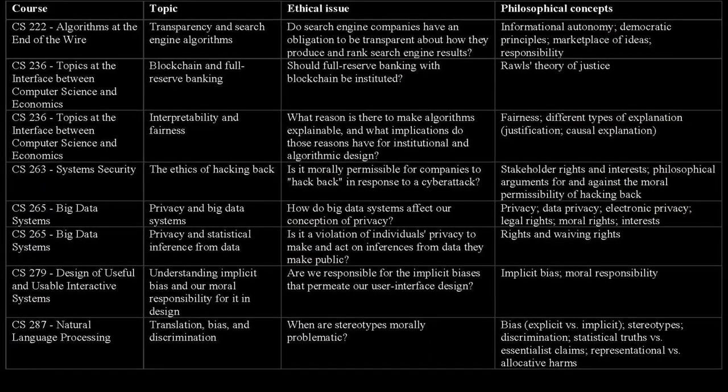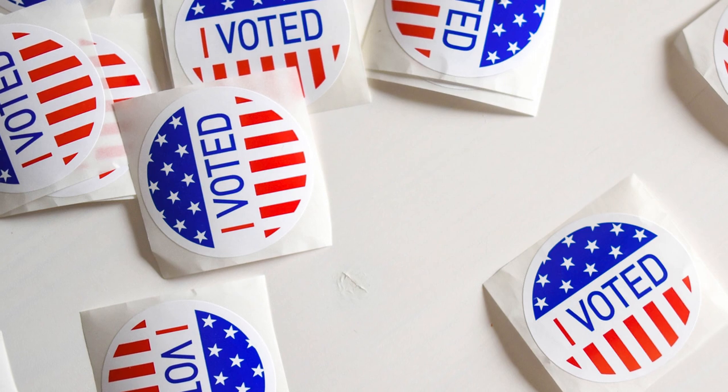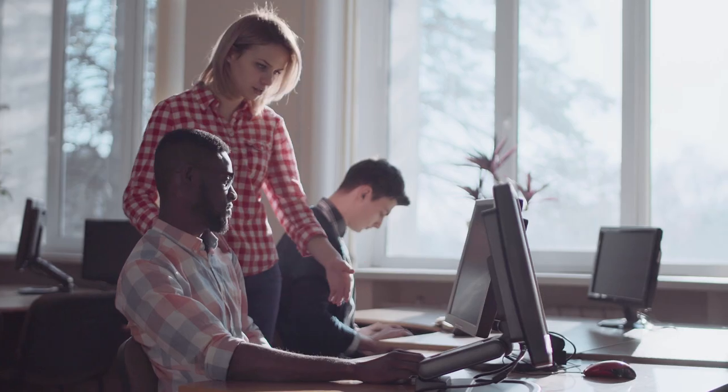Our ambition is that these modules provide direct insight to the computer science students about how the technical material they're already engaging with has direct ethical implications that otherwise might be hidden from them in their ordinary computer science education.